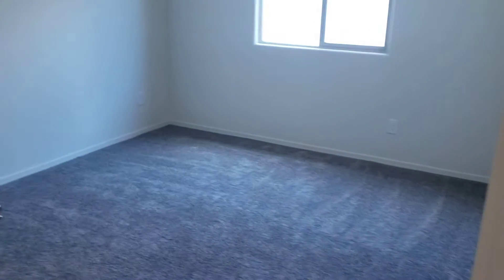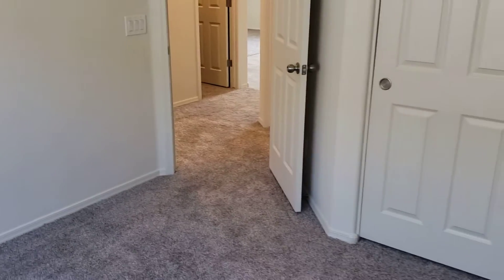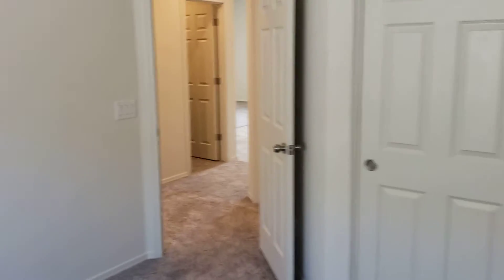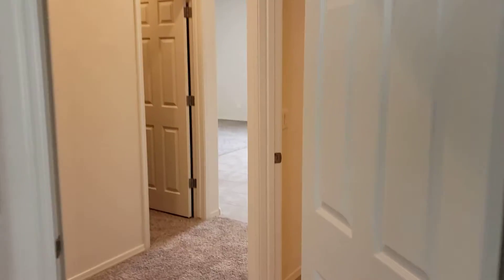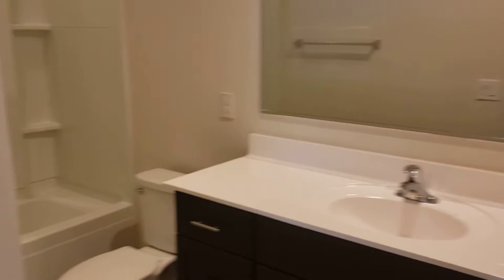Bedroom number one, bedroom number two, bedroom three, and the guest bathroom.